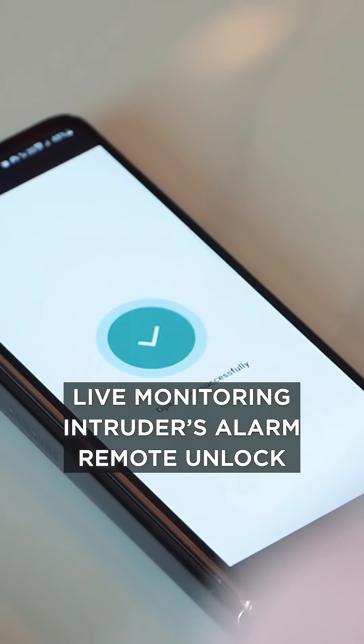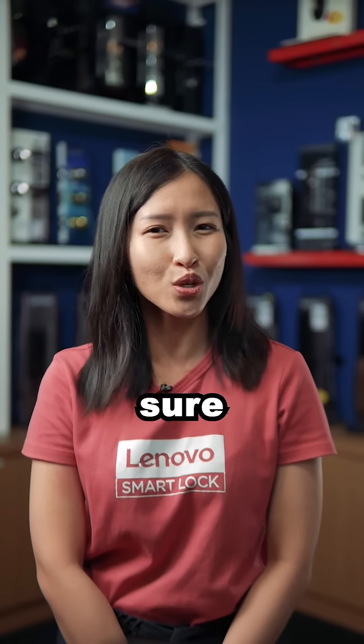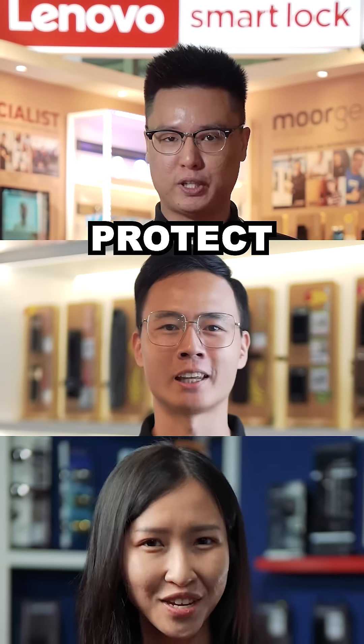With functions such as live monitoring, intruder alarm, remote unlock, alarm security protection, and many more advanced features — it's true to secure your home. Lenovo Smart Lock protects your home.